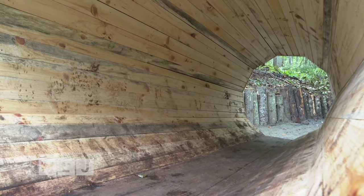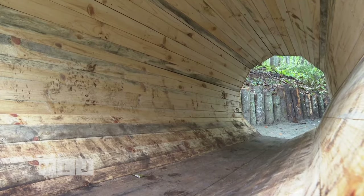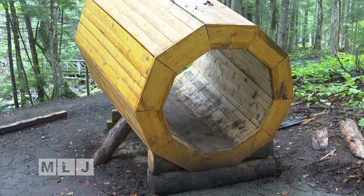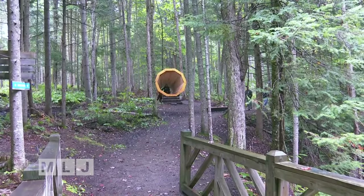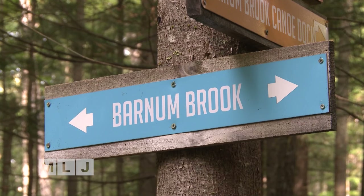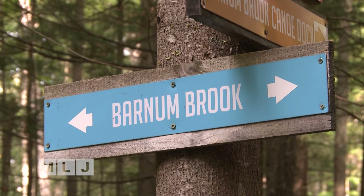Tyler Rossman was a student who engineered the non-electric device. Students cut trees, measured lumber, and put together the huge megaphone. They placed the big wooden ear on the side of the Barnum Brook Trail.